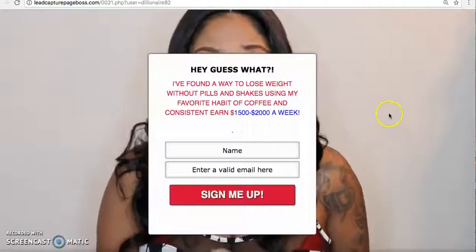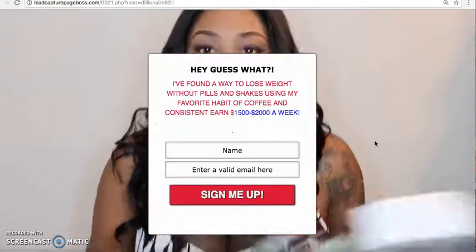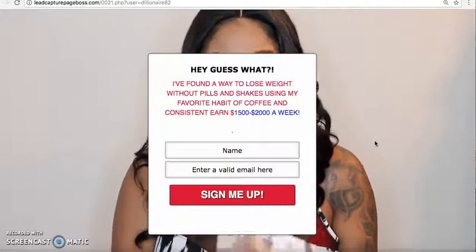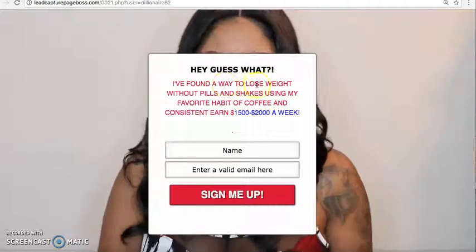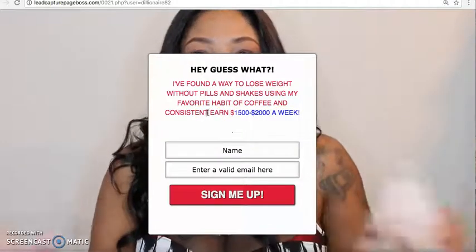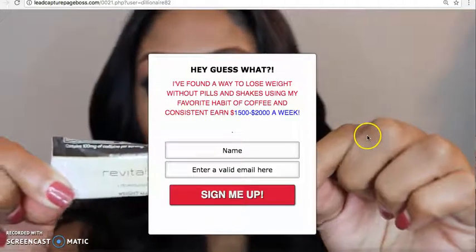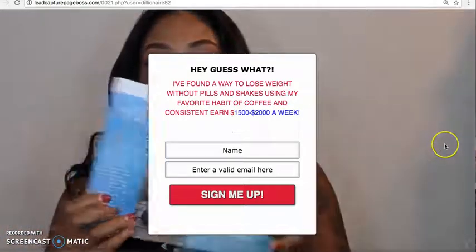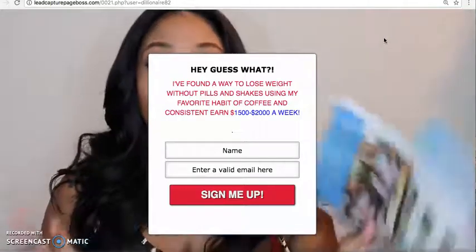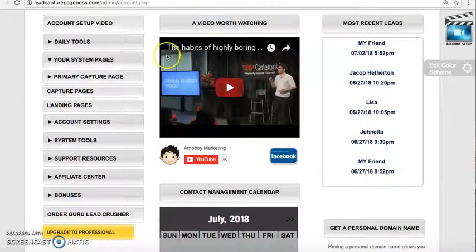It's plain and simple — this is going to get people curious. This is just an example. This is a way you could put some automation and leverage in your business, working smarter, not necessarily harder. As you see, I have a message: 'Hey, guess what? I found a way to lose weight without pills and shakes using my favorite habit of coffee, and consistently earn $1,500 to $2,000 a week.' There are some errors I got in there, but you get the point. She's sharing the samples of the Revital Brew. I literally created this in about five minutes. This is very simple, and the power of this is it's free — this does not cost you any money.